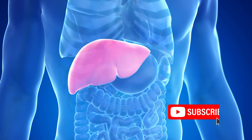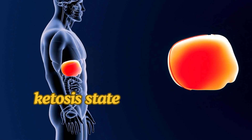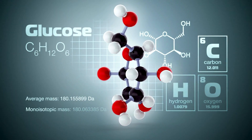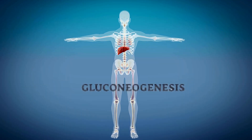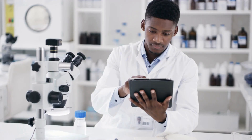Here's where things get interesting. When your body is in ketosis, the liver becomes a crucial player in the production of glucose. It engages in a process called gluconeogenesis, which is the creation of glucose from non-carbohydrate sources.